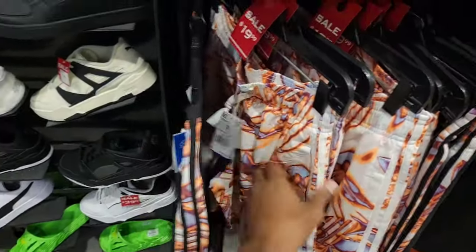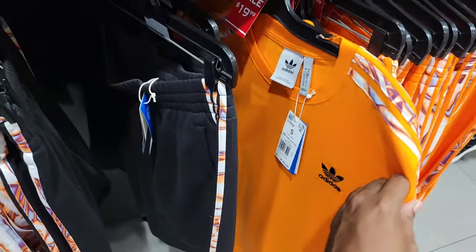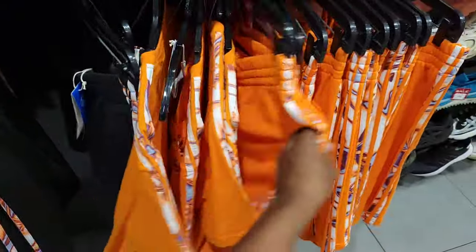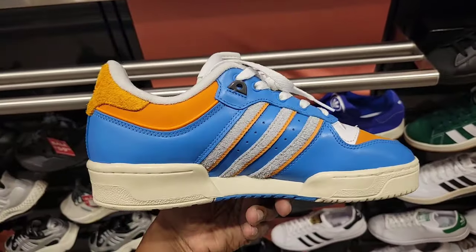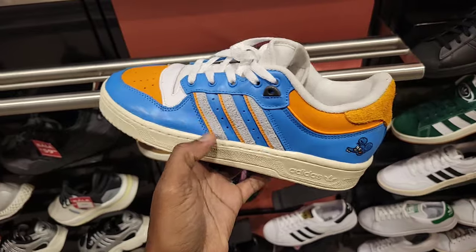They've got Adidas shorts on sale — normally $50 down to $19, and a shirt normally $40 also down to $19, plus matching shorts for $19 as well. Some other items are still full retail at $130.